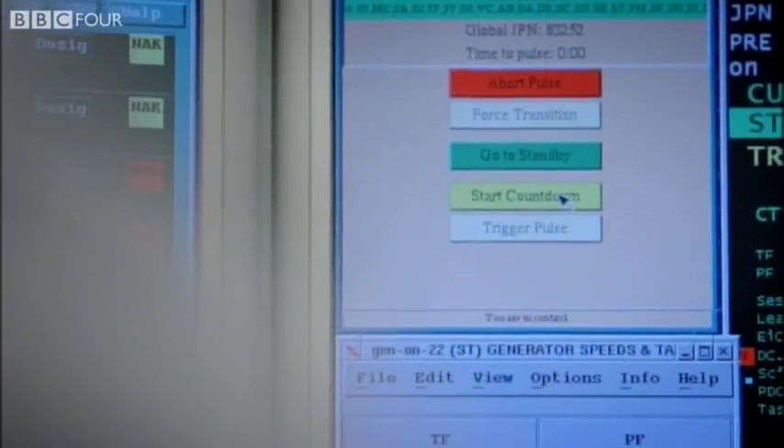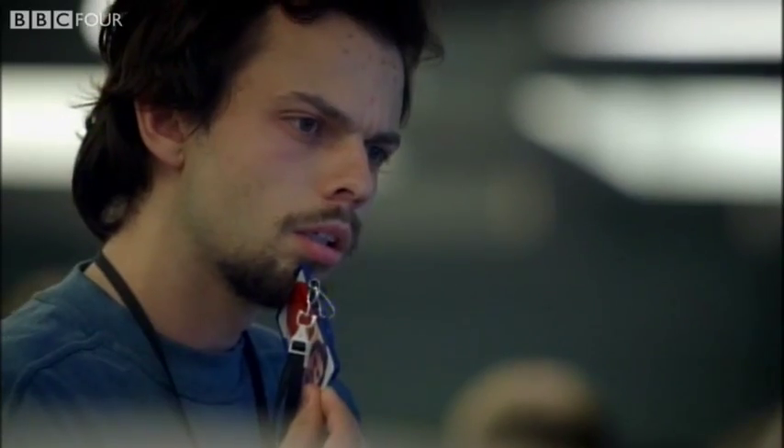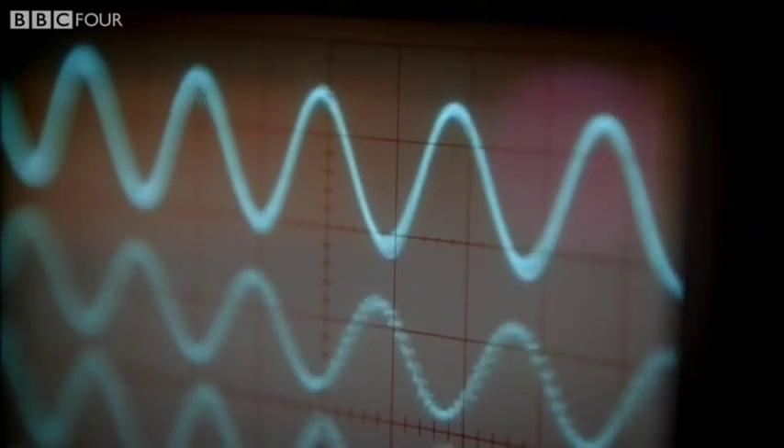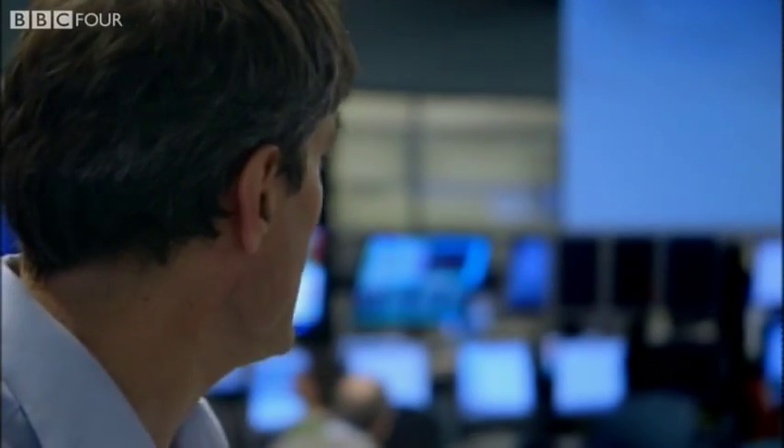Trigger, please. The conditions are so extreme that each attempt at star creation is a tense event. What's happening now on JET is that they are powering up the magnets, and as they power up the magnets it will be pushing the electric current round the loop. If you can see that red colour beginning to be there, that's the beginning of the plasma firing up.